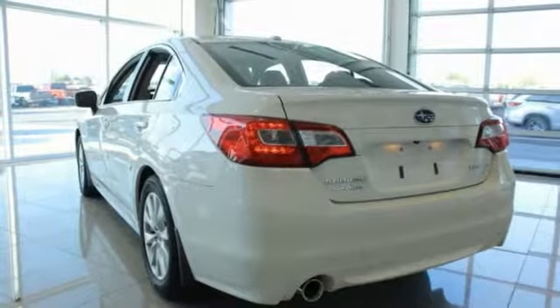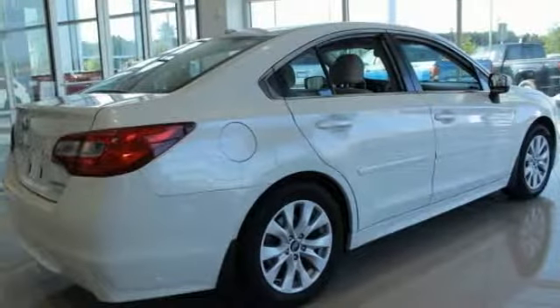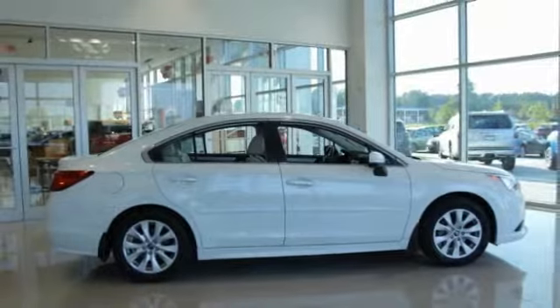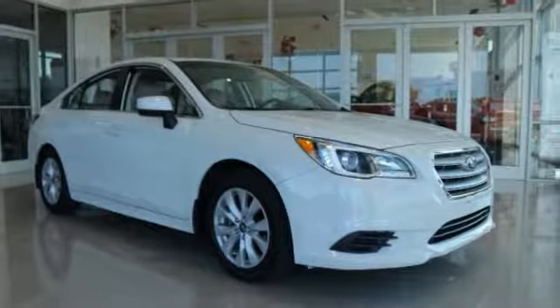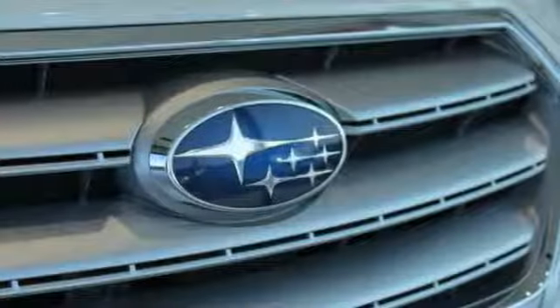This vehicle has less than 25,000 miles. Here are some of this vehicle's great options: traction control, heated seats, air conditioning, dual airbags, power steering, alloy wheels, four-wheel disc brakes, center armrest, CD player, and heated front seats.